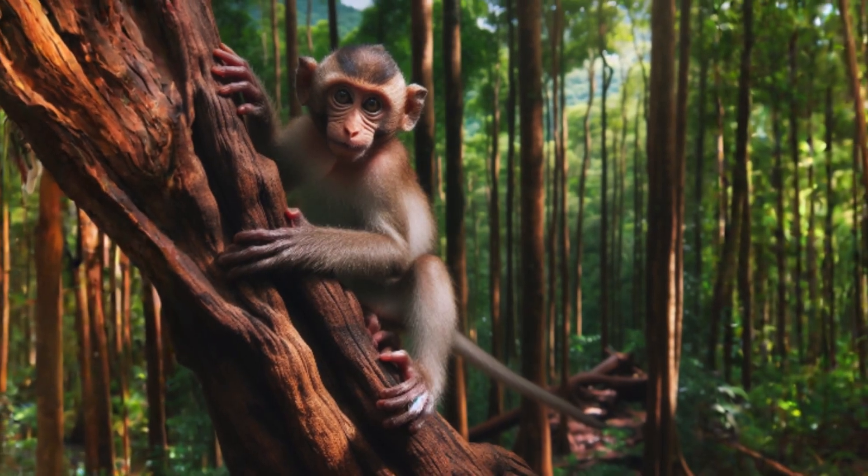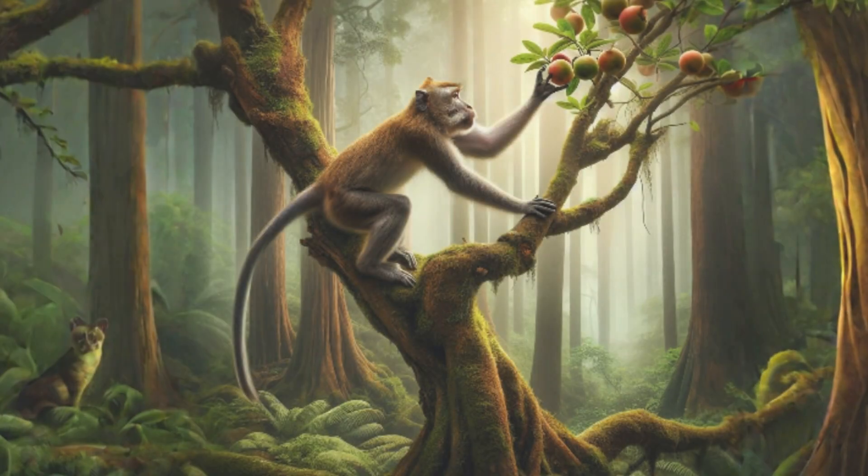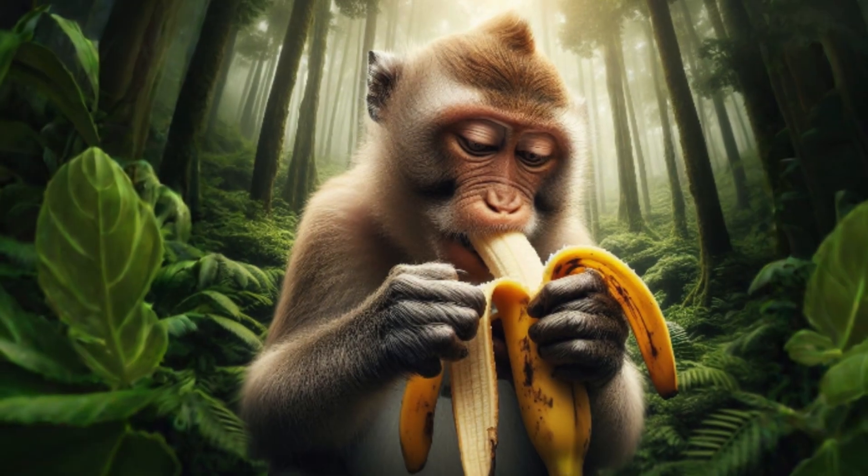Just like us, monkeys have opposable thumbs. This means they can use their handy thumbs to hold objects, pick fruits, and even peel bananas.